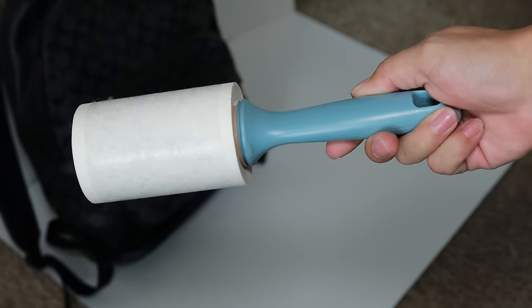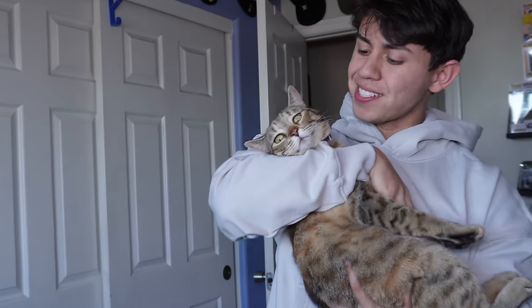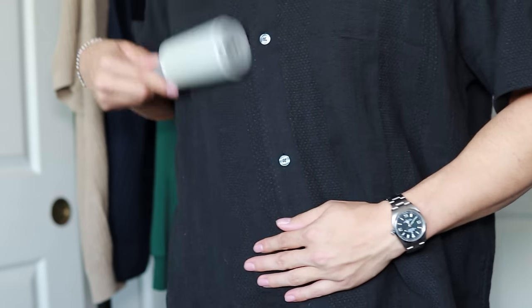This next one definitely seems unnecessary, but I promise it saved me plenty of times: carrying around a lint roller. Especially if you have pets or your shirt accumulated too much lint in the dryer, having lint on your shirt makes you look like a dirty person. Fix it in five seconds with a lint roller.